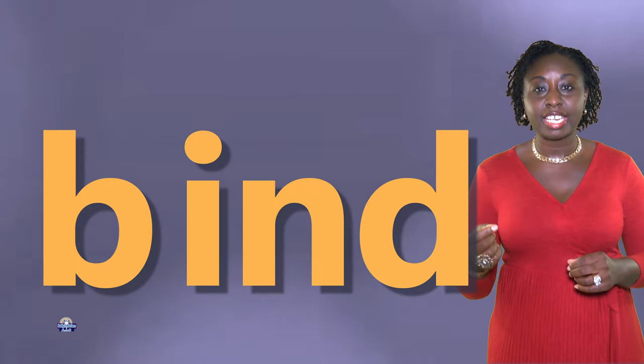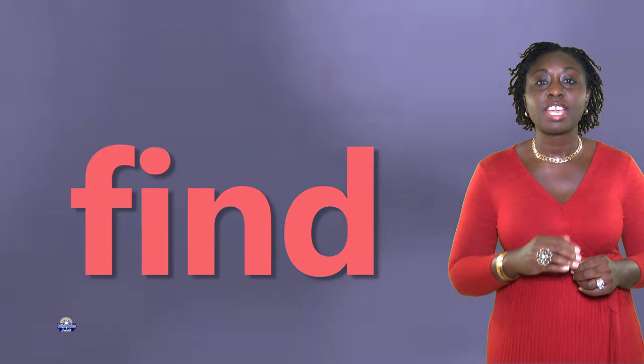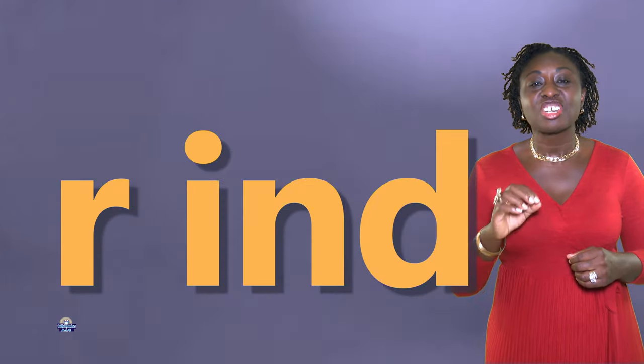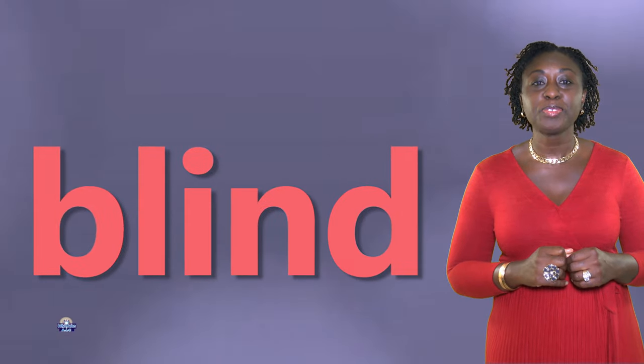Hi guys, today we will be looking at the IND word family: I-N-D, IND. B-IND: bind. F-IND: find. H-IND: hind. K-IND: kind. M-IND: mind. R-IND: rind. BL-IND: blind. Now we're going to look at some meanings and sentences.